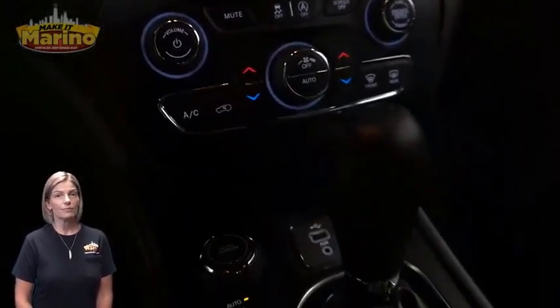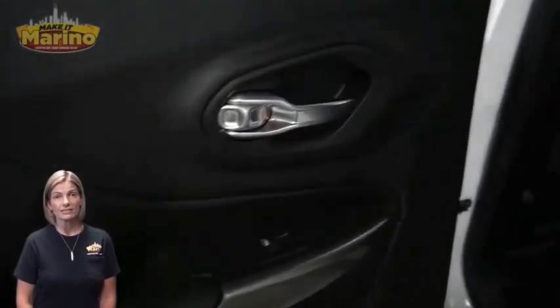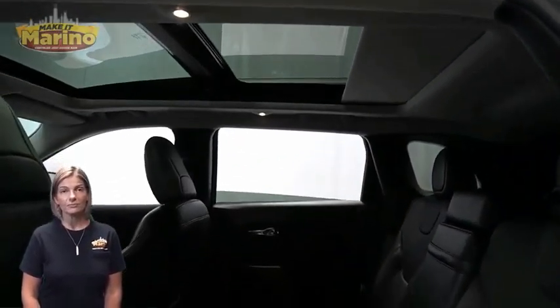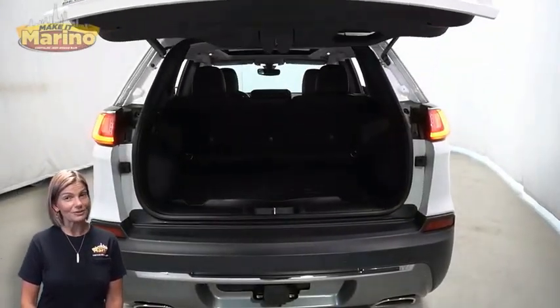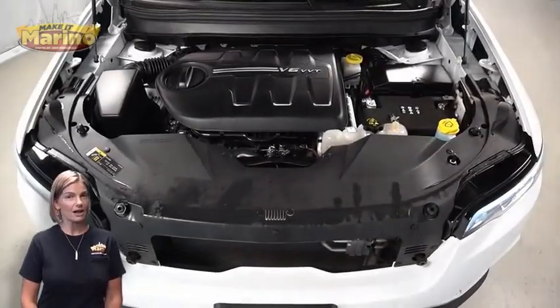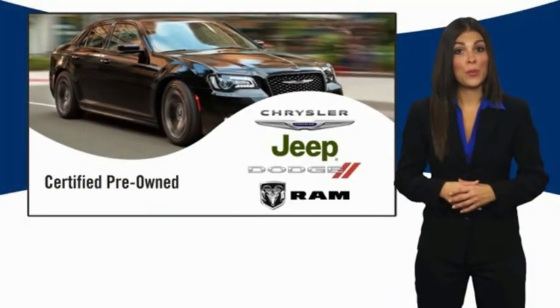Select terrain system, split folding rear seats, dual pane panoramic sunroof, power liftgate, 3.2-liter V6 engine, and so much more. For additional details, visit us at merinoCJD.com, stock number D6309.